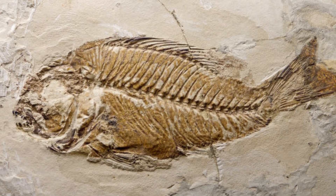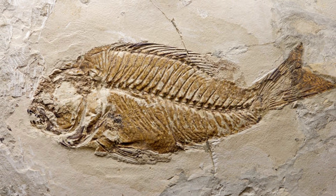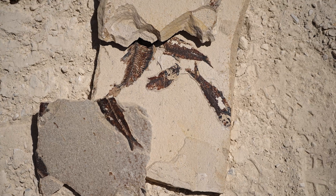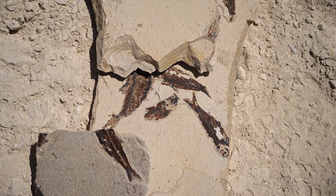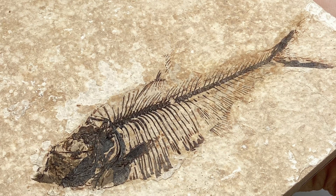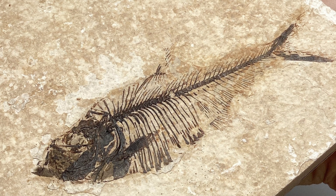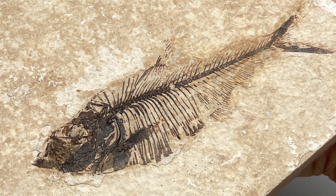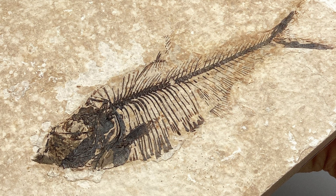But the most shocking evidence doesn't just come from geological research. Fish fossils and even mollusk shells have been found in areas where today there is only sand and stones. Imagine taking a walk through the Sahara and, out of the blue, bumping into a fish fossil. There's no denying it — this arid land was once a paradise of water and life.